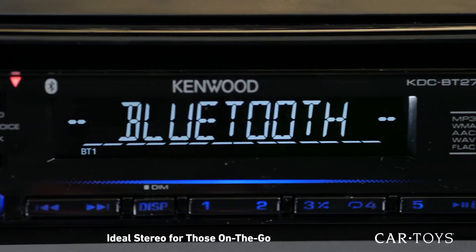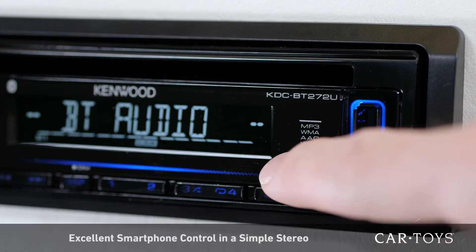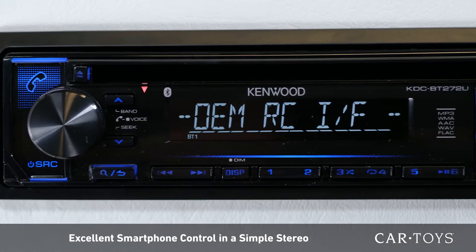As an ideal stereo for those who are on the go, this Kenwood receiver gives you the best of both worlds with excellent smartphone control packaged in a simple car stereo.